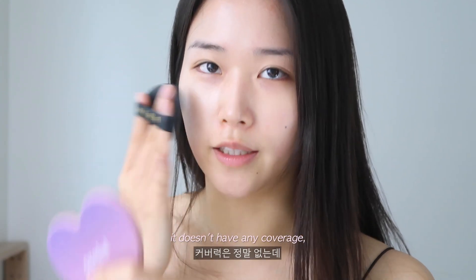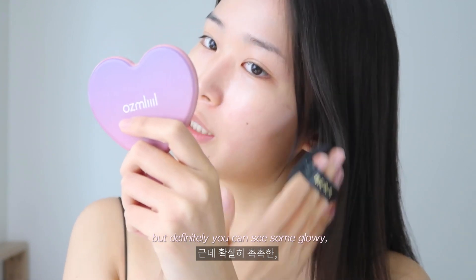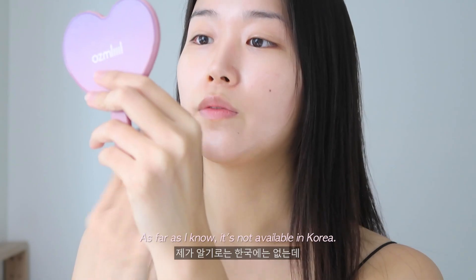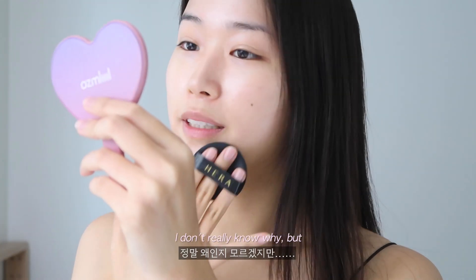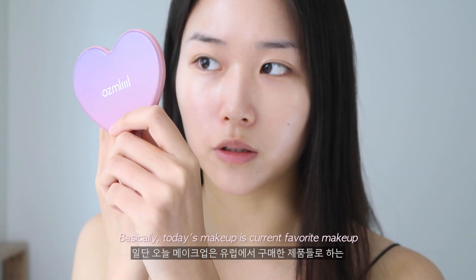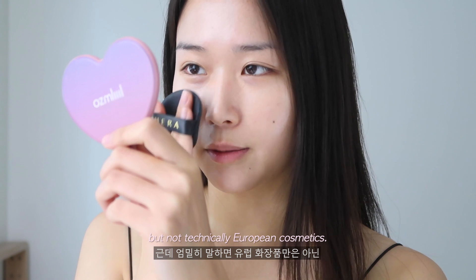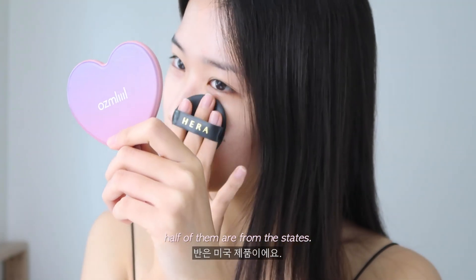It doesn't have any coverage but you can definitely see some glow on my cheek. As far as I know, it's not available in Korea — I bought this at Sephora in Spain. Basically, today's makeup is my current favorite looks using products I bought in Europe, though not technically all European cosmetics — about half of them are from the States.